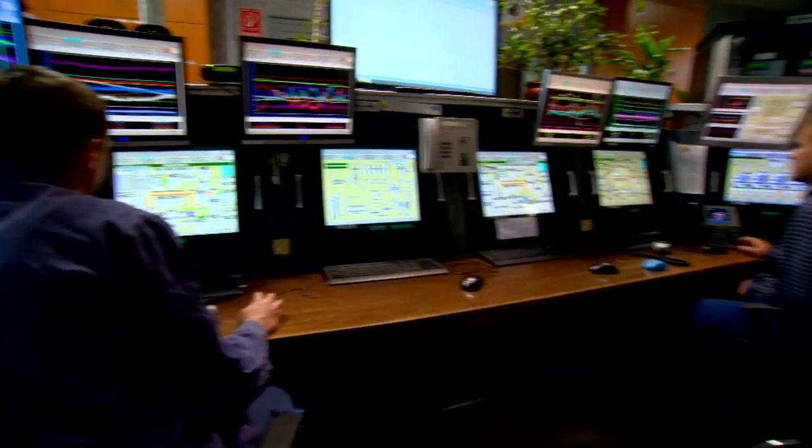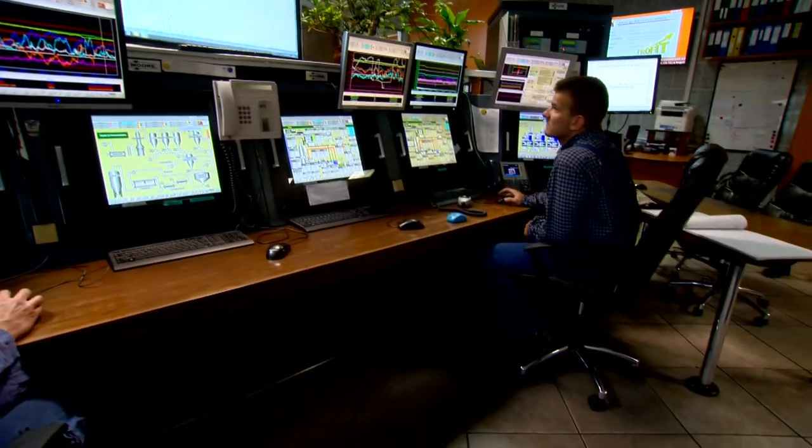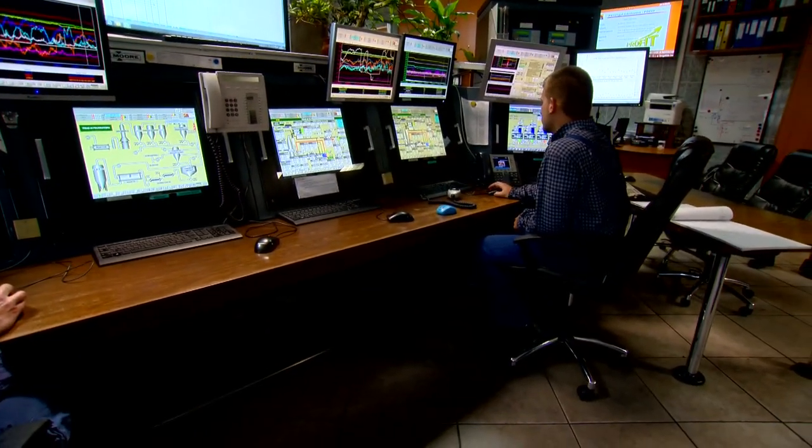The Aditya Birla Group is a multinational Indian conglomerate with revenues exceeding $42 billion and over 120,000 employees around the world. It is a leader in very diverse industries, including carbon black through Birla Carbon, rolled aluminum through Novelis, and viscose staple fiber, as well as a leading player in the Indian market in cement, telecom, financial services, and retail.